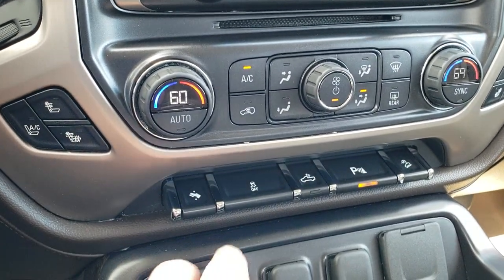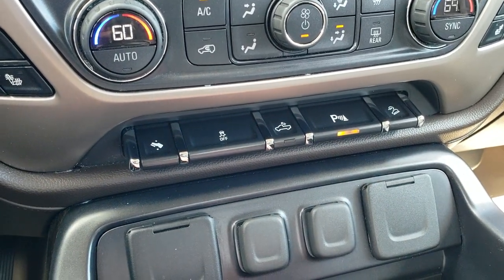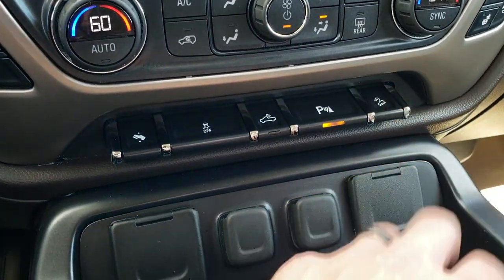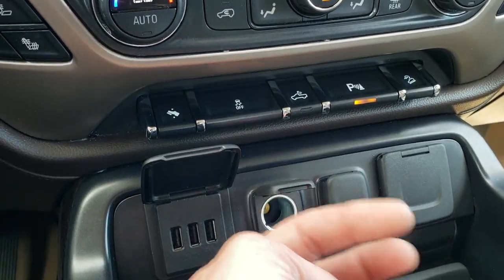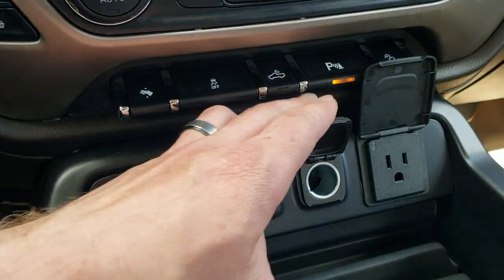Here are your heated and cooled seat buttons. Power pedal stability control — those are for your cargo lamps, backup, and parking sensors, and you can turn those off and on. It does have a downhill assist control. You get three USBs, two power points, and a 110-volt 150-watt plug-in right there.